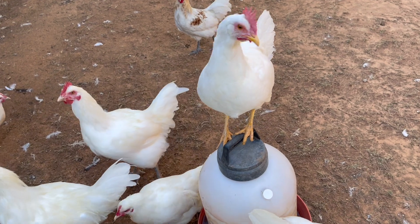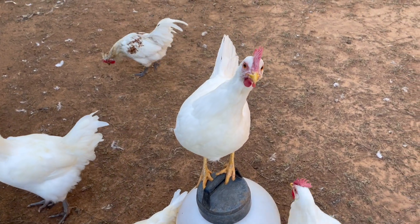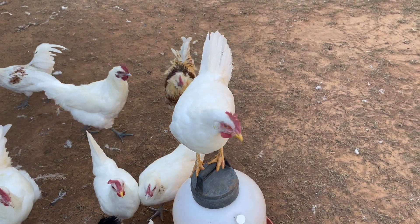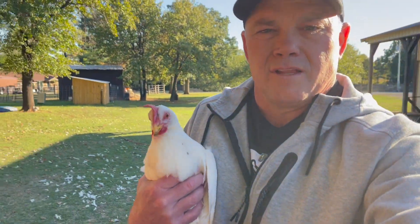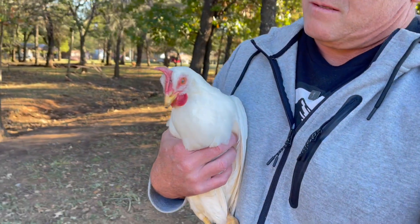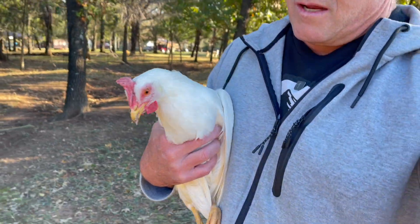Queen of the waterer. I need to catch you and put you with Donald. I caught me another leghorn hen, so that'll be two today that I get to put over there with Donald's group. I mentioned it in the previous video - I wanted to take some of these leghorn hens and put them over here with Donald's group because they're going to be good egg layers eventually. Probably not this winter, but next year she's going to produce a lot of eggs for us.